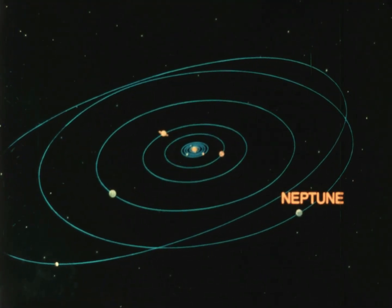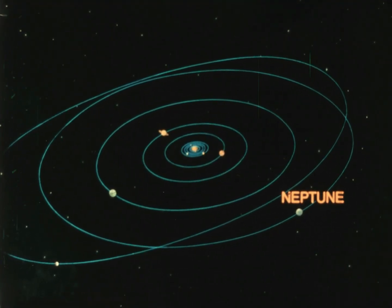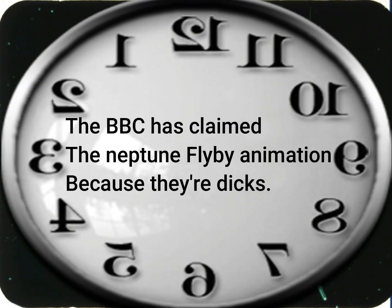Neptune is still farther away. Even if you knew exactly where to look, you couldn't see this planet without a telescope. Neptune is similar to Uranus, and it's likely that it also has rings, but scientists aren't sure yet. They'll know more when a spacecraft actually flies past Neptune and its moons.